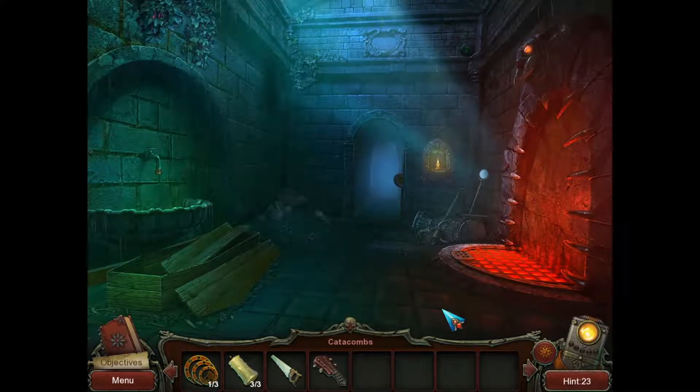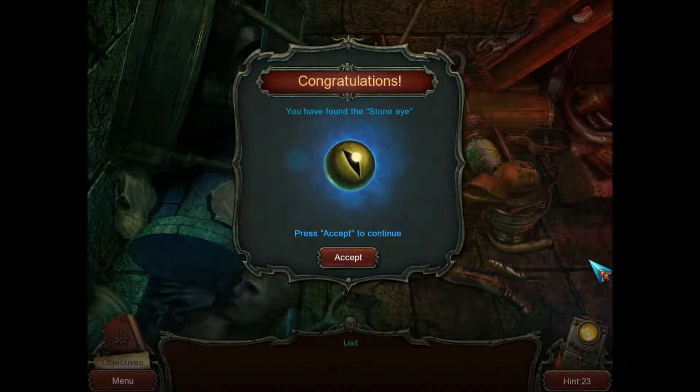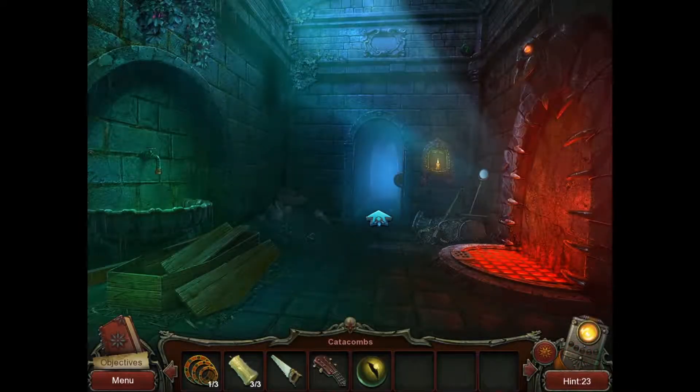Greetings Poofarians, welcome back to another episode of Ashley Clark and the Secret of the Ancient Temple. We were about to look at what's in this little pile of rubbish — and voila, we have found the stone eye! That's the second eye we needed for that goat statue. Let's see what will happen if we put it in.